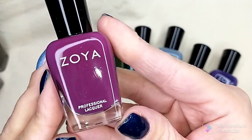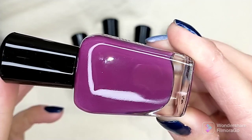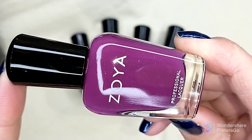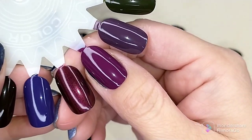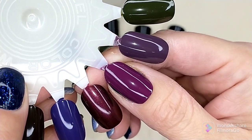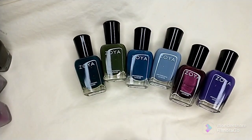The next polish is a brighter boysenberry shade called Ripley, described as a boysenberry cream. It is beautiful. This one resembles one I have from OPI, but I didn't care for that formula. I'm excited to try this because it seemed more opaque than the OPI version. This is two coats of Ripley — just a beautiful color for this time of year. I love deeper tones: mauves, berries, deep reds and browns for fall and winter.